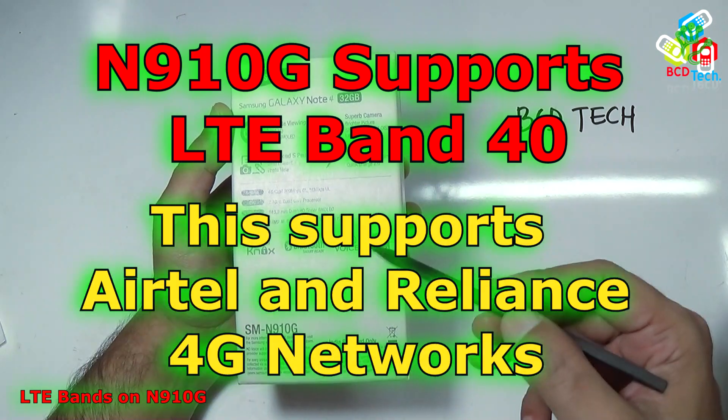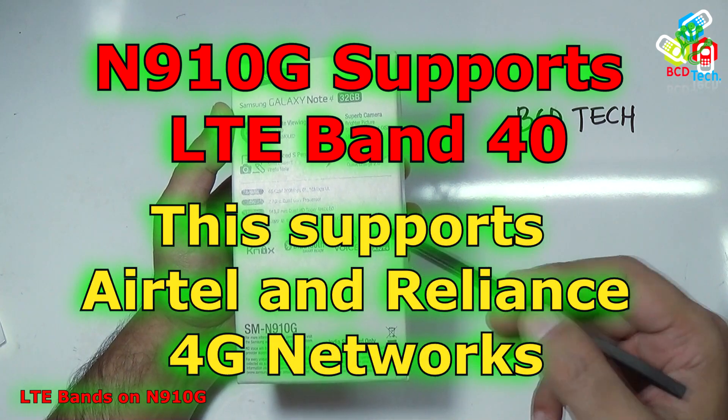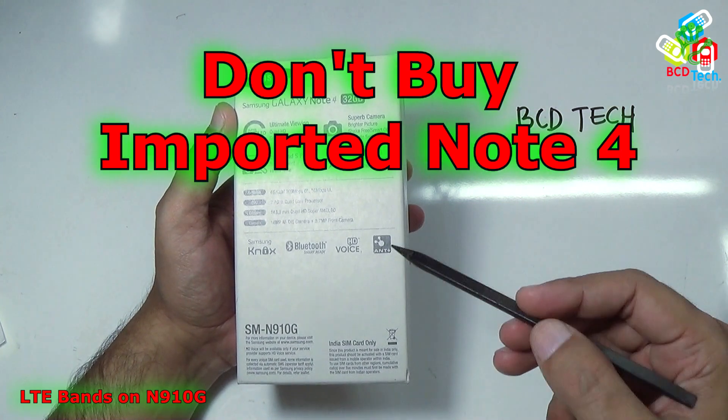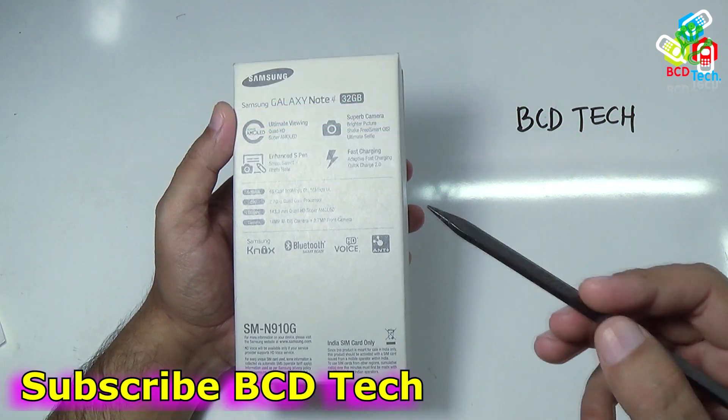That means it will work with Airtel 4G and the upcoming Reliance Jio 4G network. That is great news for Indian buyers. One suggestion for online buyers: please don't buy any imported phone, as they might not support the 4G LTE network in India.